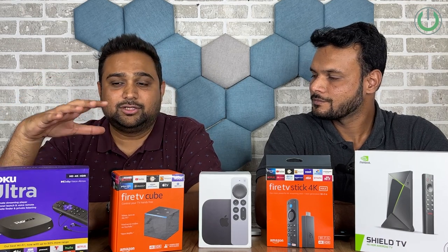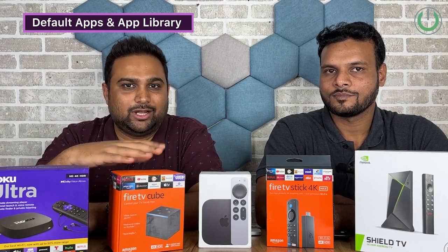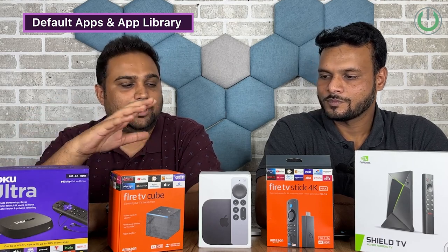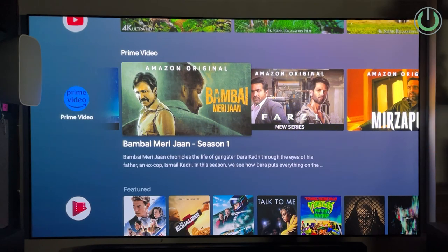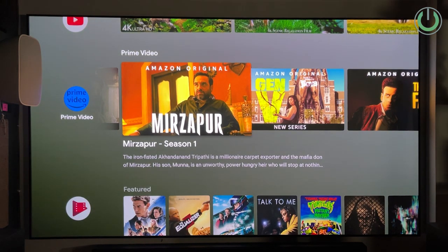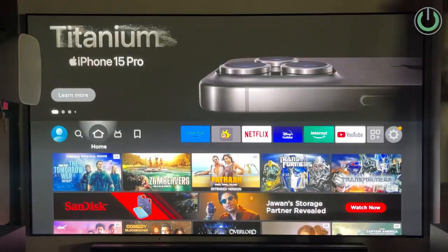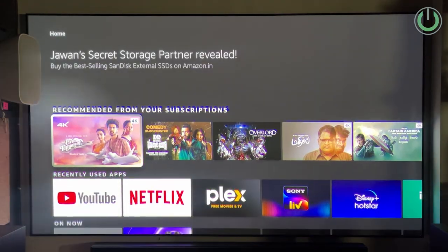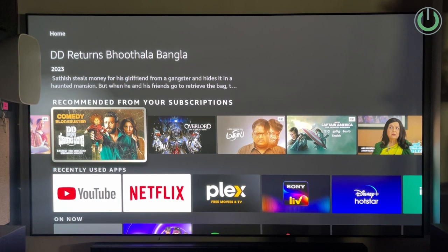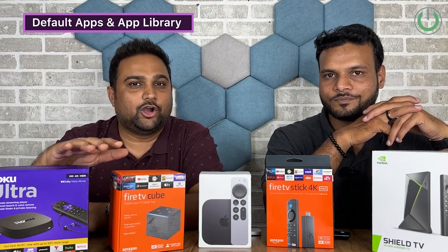The next thing we're evaluating is app content and app library. Apple TV has Apple TV OS, Amazon has Fire OS, Roku has Roku OS, and NVIDIA has Android OS. Vikram, which has the best app library? I think NVIDIA Shield is good for it — as an Android device, you can add third-party applications and there are a lot of apps available. So NVIDIA Shield TV Pro is definitely the winner for content and app library.